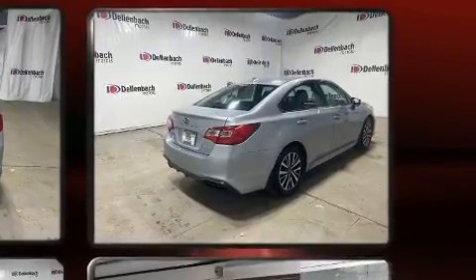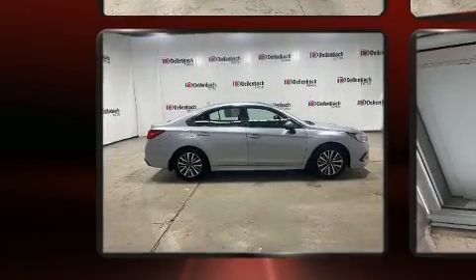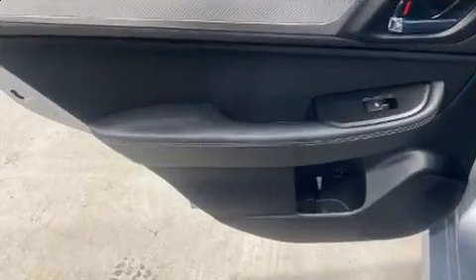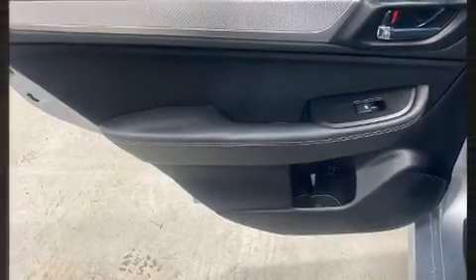Enjoy your favorite music via the stereo system, which includes a CD player with MP3 capability and six speakers, enhancing the audio experience throughout the interior. Subaru also prioritized safety and security with features such as dual front impact airbags and head curtain airbags.